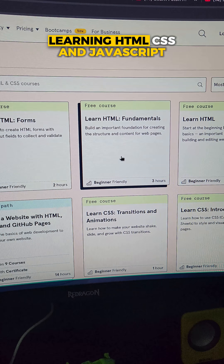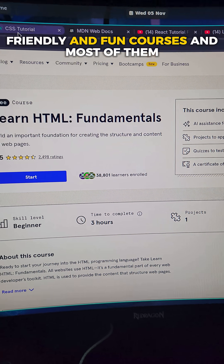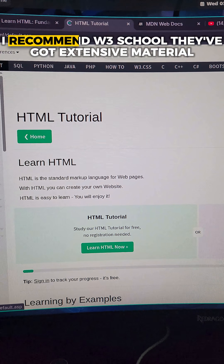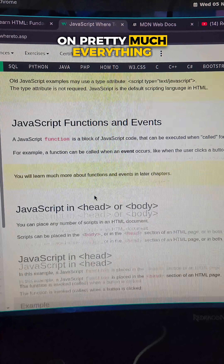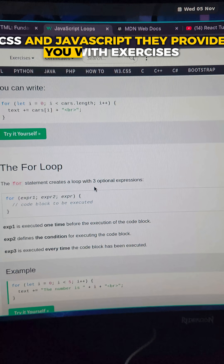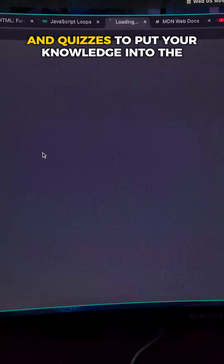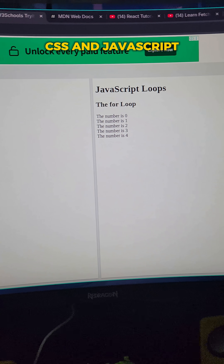I recommend Codecademy because they provide really beginner-friendly and fun courses, and most of them are free. If you want more interactive courses, I recommend W3Schools — they've got extensive material on pretty much everything. They provide exercises and quizzes to put your knowledge to the test.